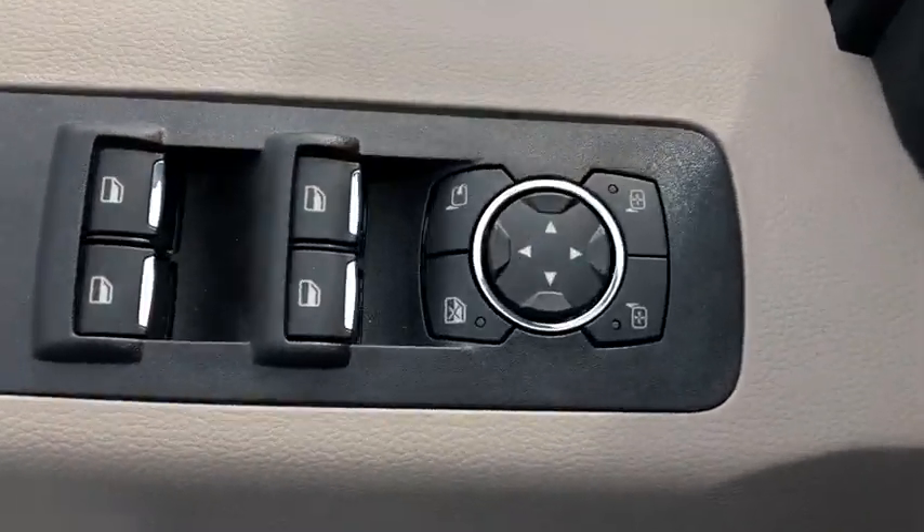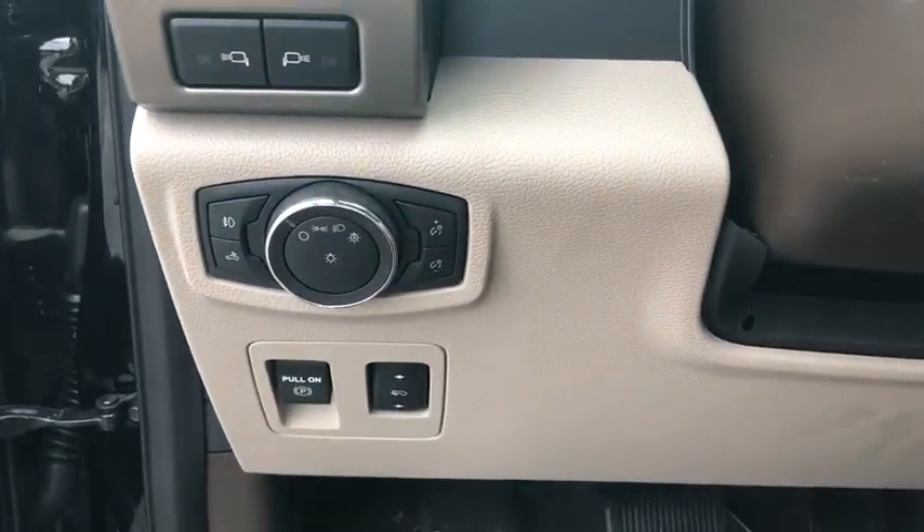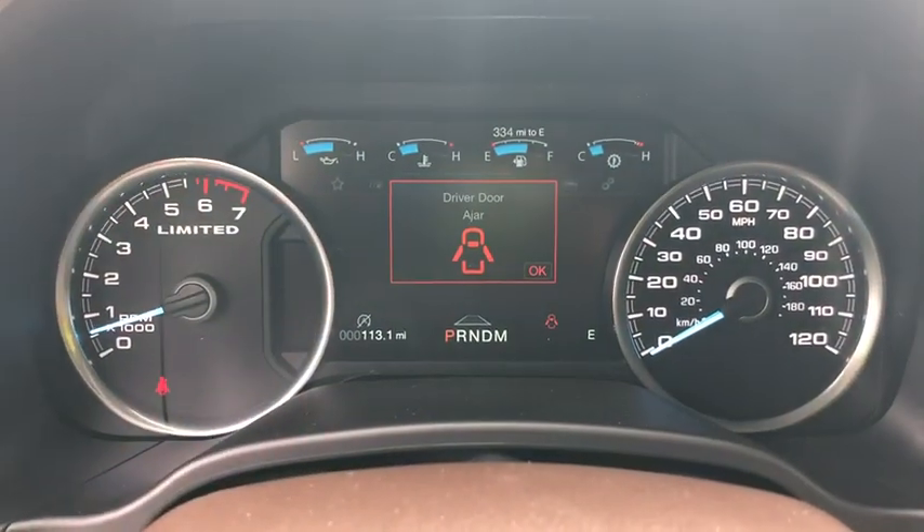Navigation system. Traction control. Power passenger seat. Dual airbags. Alloy wheels. Power steering. Four-wheel disc brakes. Universal garage door opener. Fog lights.